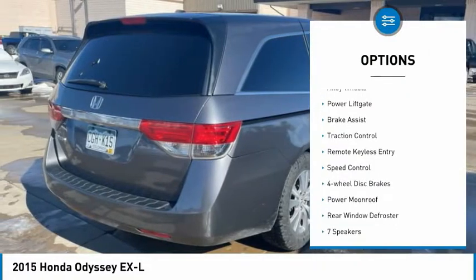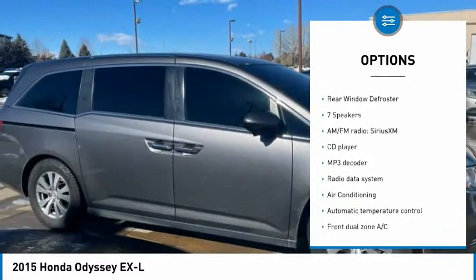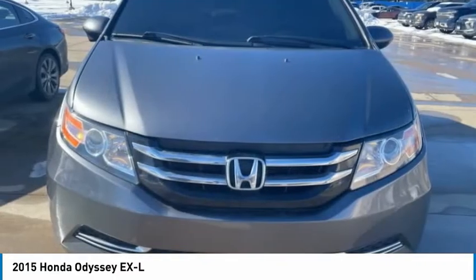Electronic stability control, alloy wheels, power lift gate, brake assist, traction control, remote keyless entry, speed control, four-wheel disc brakes, power moonroof, rear window defroster.